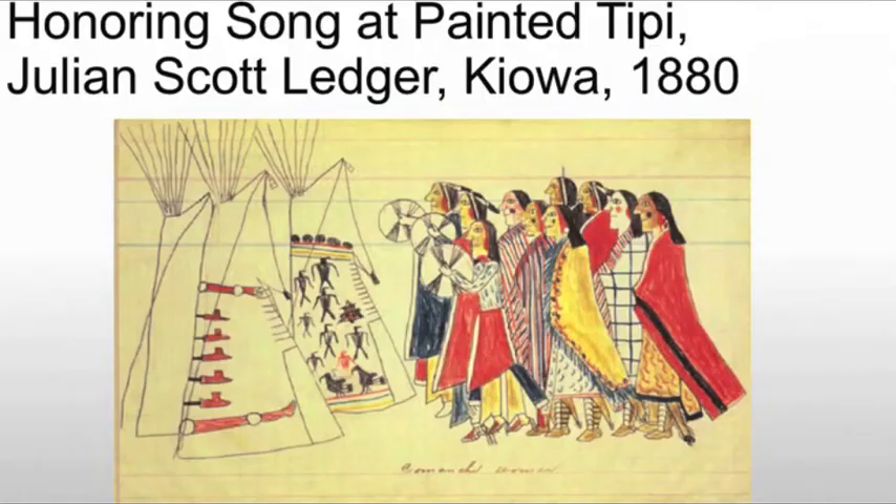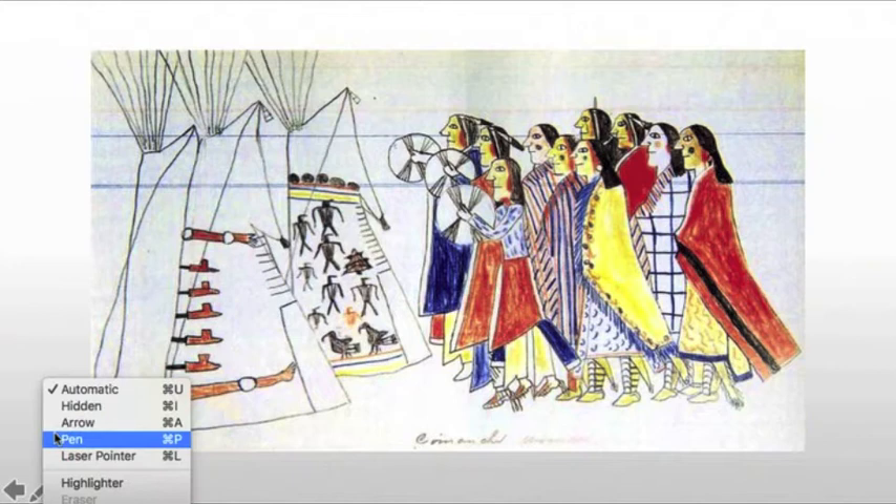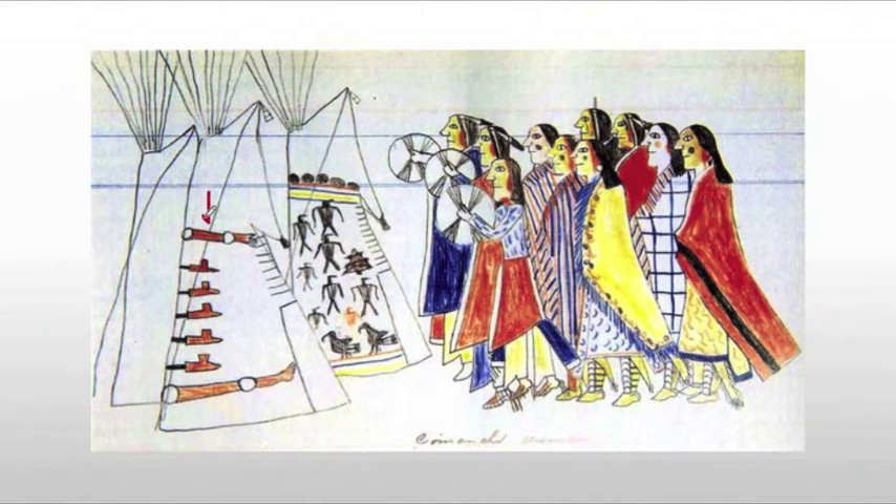The piece we're looking at is the Honoring Song at Painted Teepee from the Julian Scott Ledger. What you're seeing here is a group of kawah dancers performing before three teepees. On the one towards the front, we see what appears to be an arm and a leg, and they are disjointed — that's what the circle means. Here we have a thigh, a leg, a forearm, hand, and upper arm, which probably has something to do with what the warrior had accomplished. It's symbolic more than anything else.